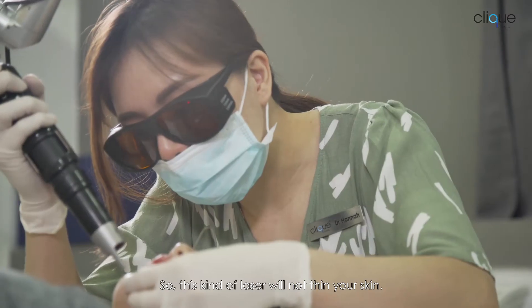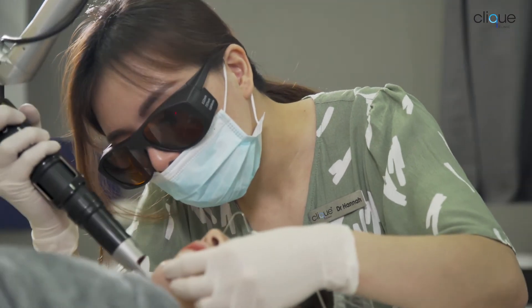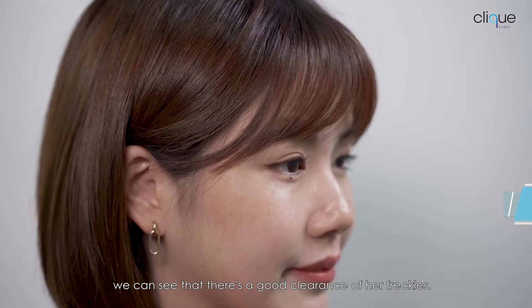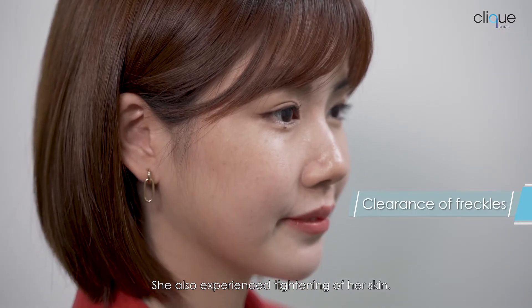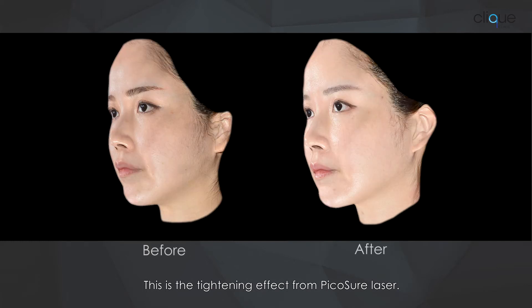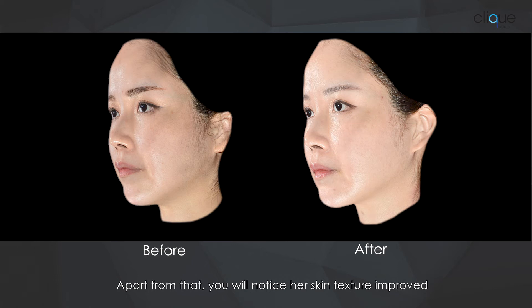After three sessions of Picocia laser, we can see that her freckles have had a good, clear improvement. She also experienced tightening of her skin — this is a tightening effect from Picocia laser. Apart from that, skin texture issues like pores and fine lines will reduce as well.